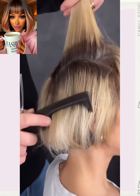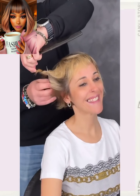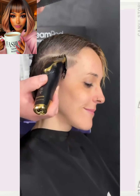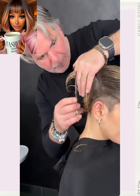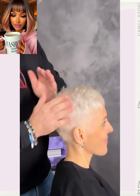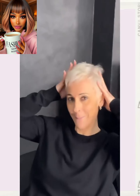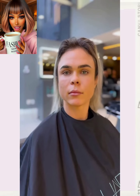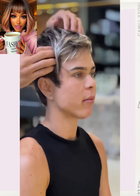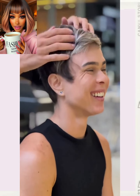Here we have someone in for a cut and color refresh — looks like she's going shorter. She ended up going platinum. Wow, so beautiful! And then we have another pixie haircut change. Lots of pixies within today's video. I love the color combo on this cut.